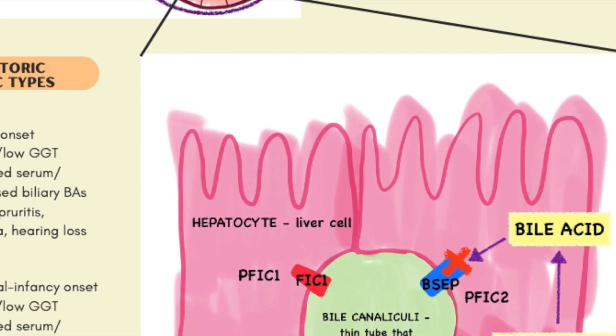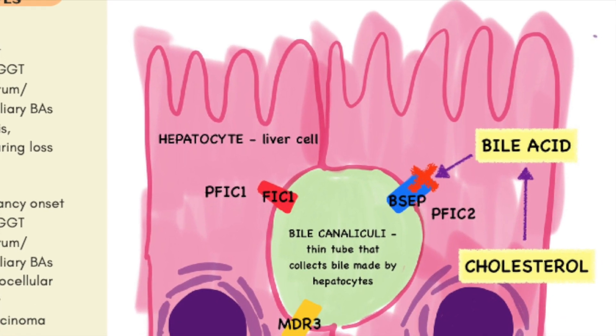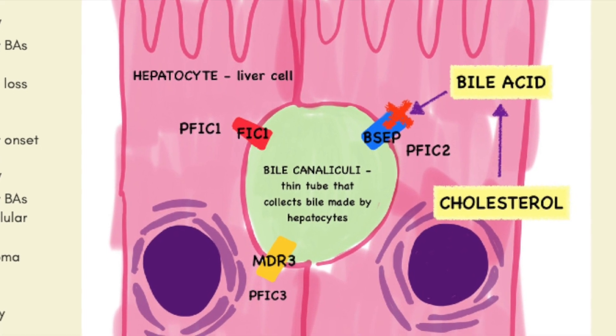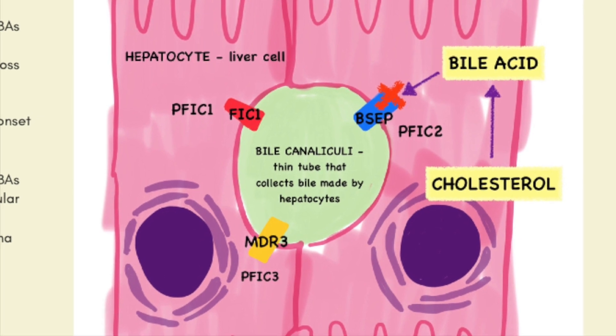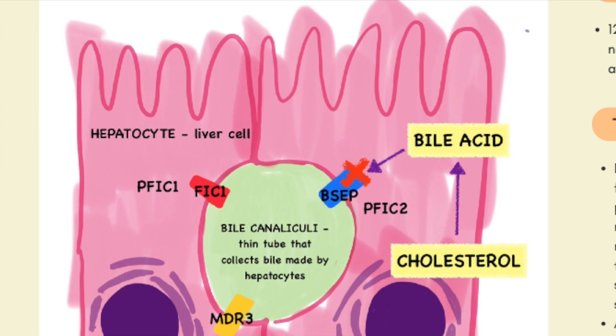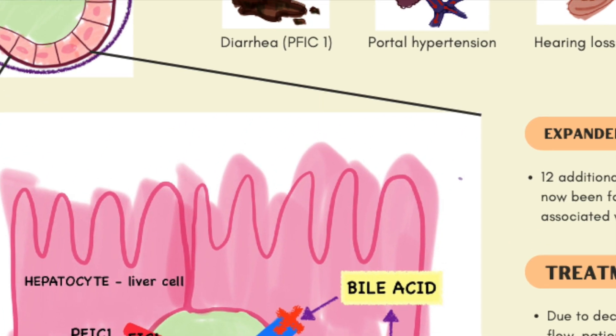PFIC1 is associated with a defect in the protein FIC1. PFIC2 is caused by defects in the transporter called BSEP. And lastly, PFIC3 causes a defect in a protein called MDR3. The end result of all these types of PFIC is the buildup of bile in the hepatocytes because they cannot get out of the liver cells, and this causes what is known as cholestasis.